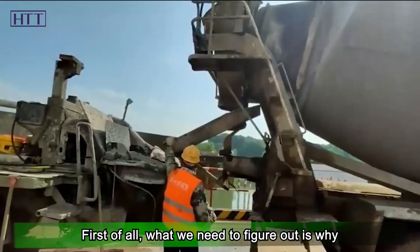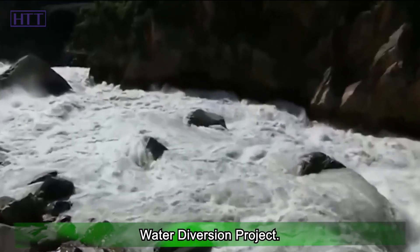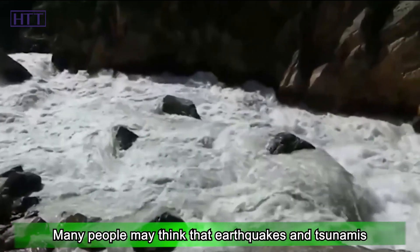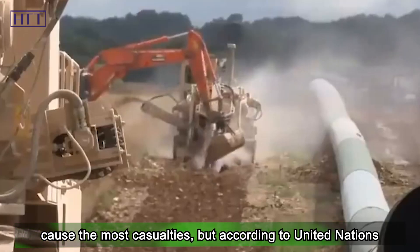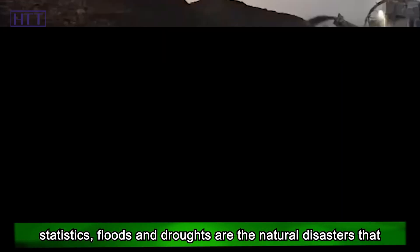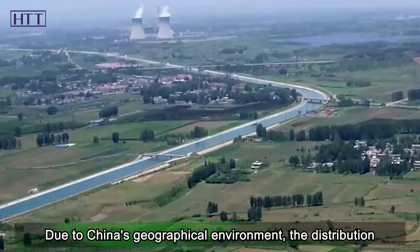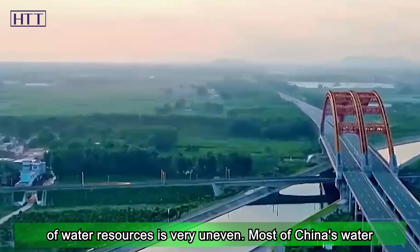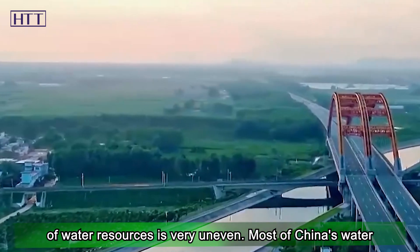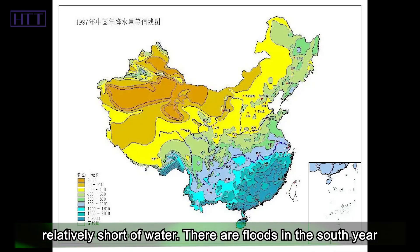First of all, what we need to figure out is why China is building the south-to-north water diversion project. Many people may think that earthquakes and tsunamis cause the most casualties, but according to United Nations statistics, floods and droughts are the natural disasters that occur most frequently and cause the most deaths. Due to China's geographical environment, the distribution of water resources is very uneven — most are distributed in the south, and the north is relatively short of water.